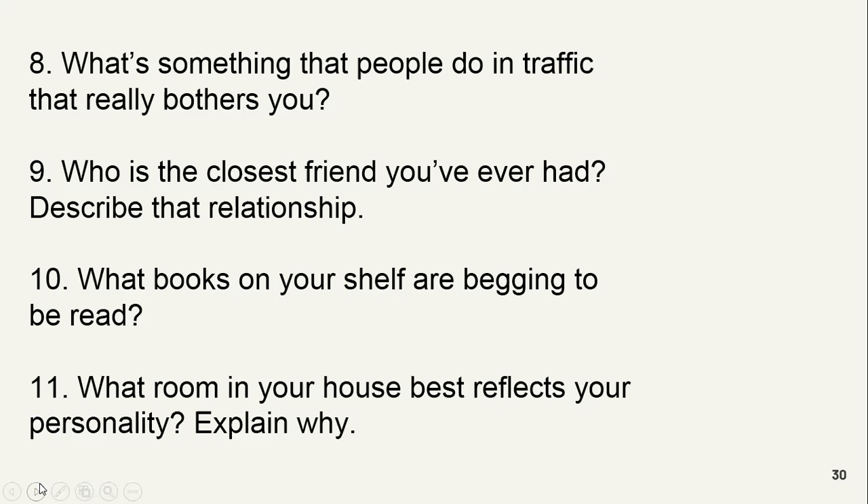Who is the closest friend you ever had? Describe that relationship. I have a friend, Johnny. He's the closest friend because he helped me in everything and I also help him in any work.